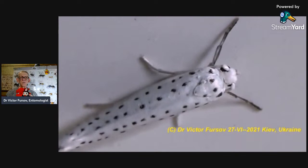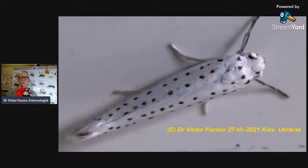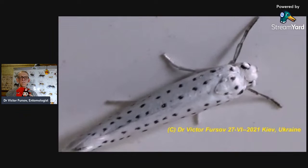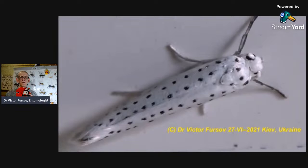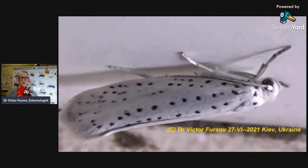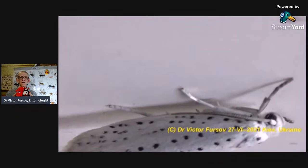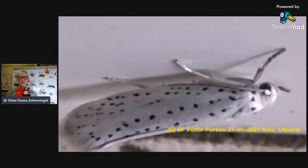There are many species of parasitoids which are living on caterpillars — so that's why the population of these moths is usually highly suppressed by parasitoids. Not so many specimens can emerge from pupae — many individuals are parasitized by chalcid wasps and ichneumonid wasps, by parasitoids from the order Hymenoptera. Parasitoids are feeding on these caterpillars and on pupae of these moths.